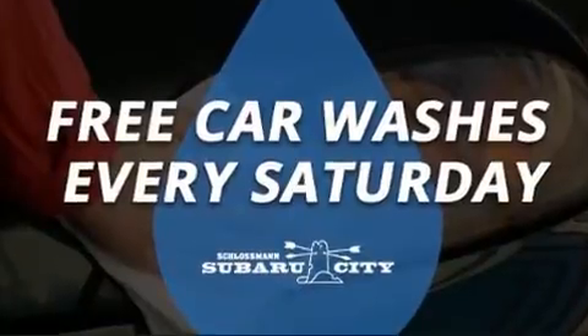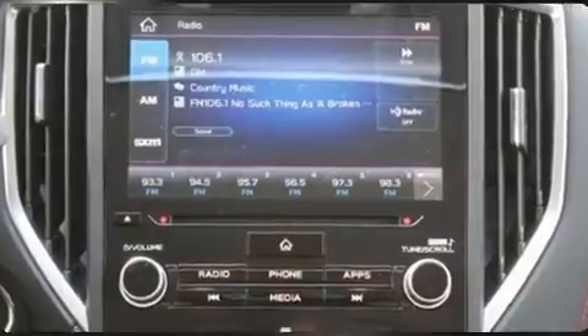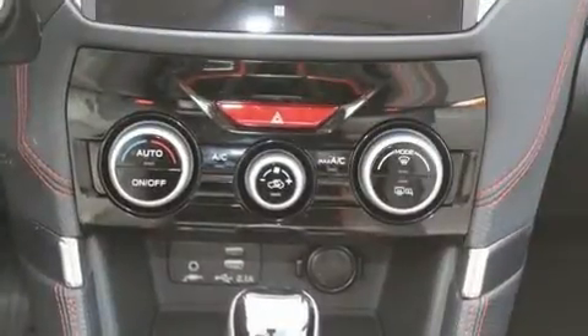a CD player with MP3 capability, steering wheel-mounted audio controls, and nine speakers providing excellent sound throughout the cabin.